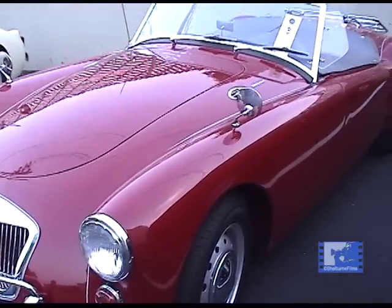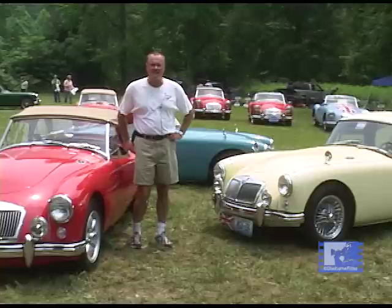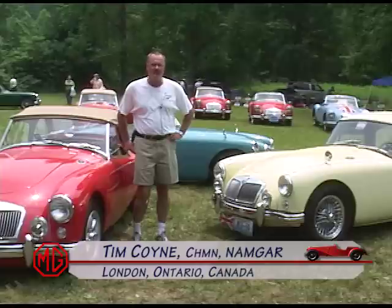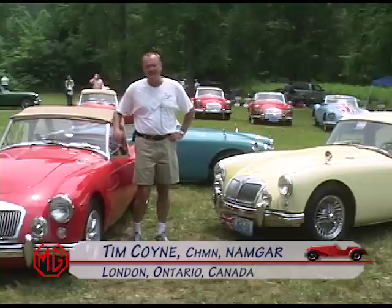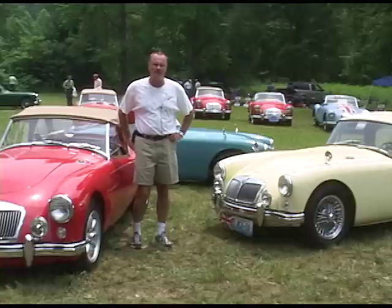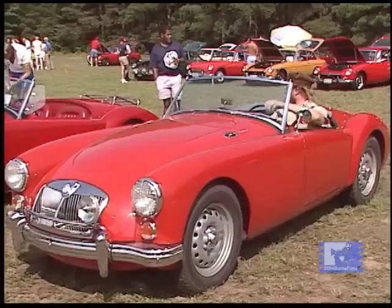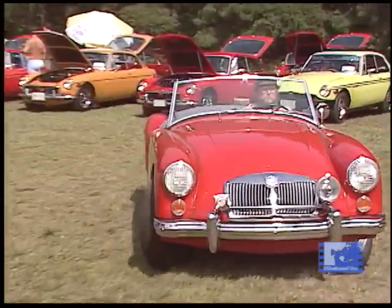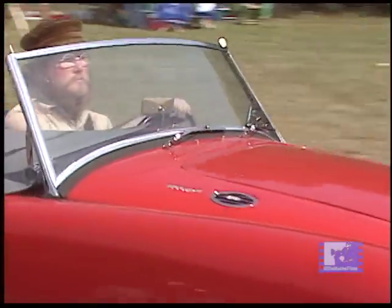The MGA model car was built from 1955 to 1962 by the British Motor Corporation in Abingdon, England. The cars were developed for Le Mans starting in 1955. However, there were issues at BMC headquarters and the cars were held back from production. That's why the TF was developed — it was a stopgap measure until the MGA was ready for the road.